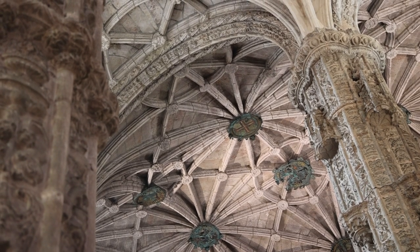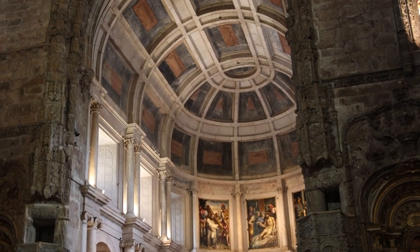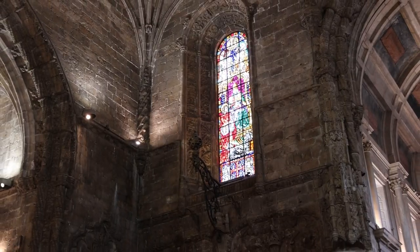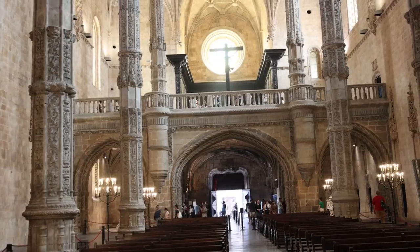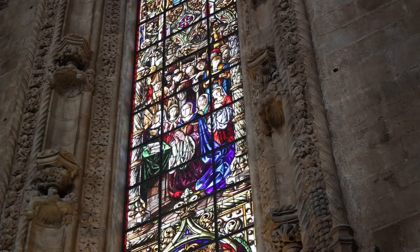The monastery's cloisters are an exemplar of Manueline architecture, characterized by its intricate lace-like stonework and imaginative decoration. The delicate details and rich symbolism in the architecture evoke a sense of wonder. Within the Jerónimos Monastery, one finds the Church of Santa Maria, an integral part of the complex, its grandeur enhanced by slender columns, towering vaulted ceilings, and magnificent stained glass windows.